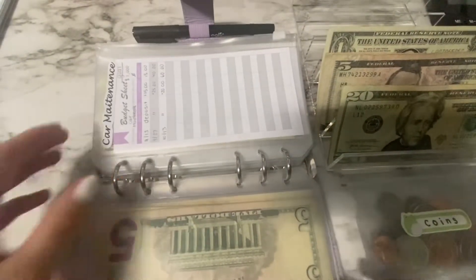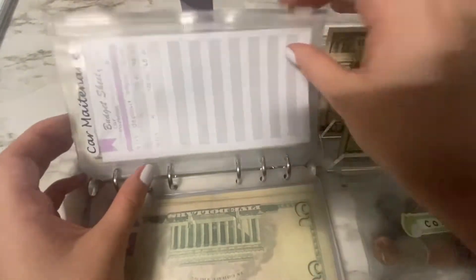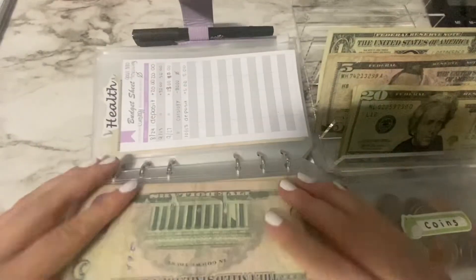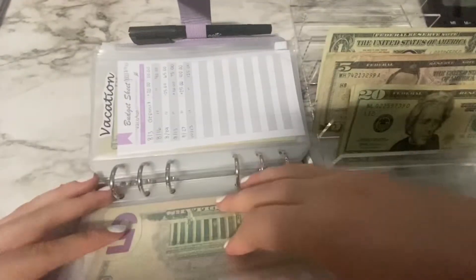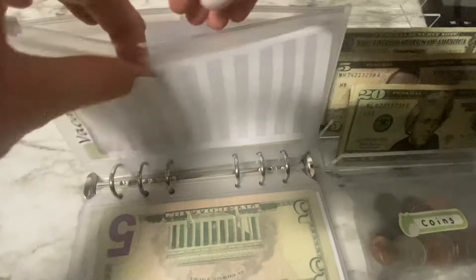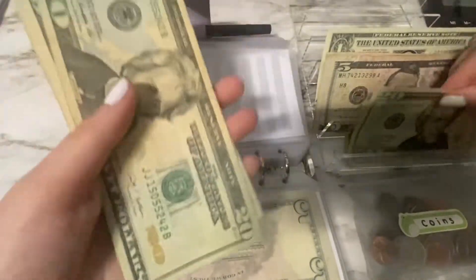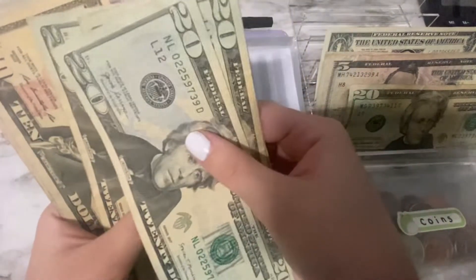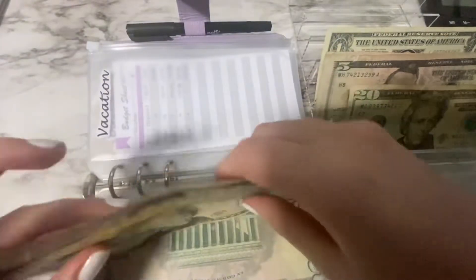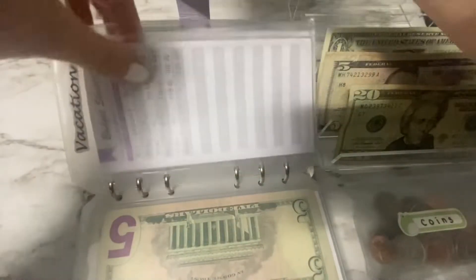Car maintenance is getting skipped this week because this was a lower income stuffing — this was the check when I missed work. Health is getting skipped too. Vacation is getting $20, so now vacation has 20, 40, 60, 80, 100, 20, 30, 35, 40, 45 — $145 in vacation.